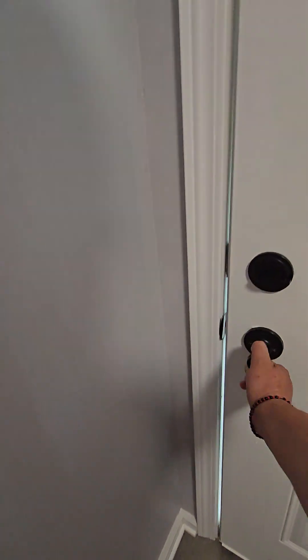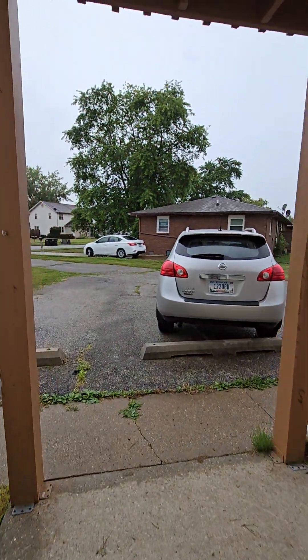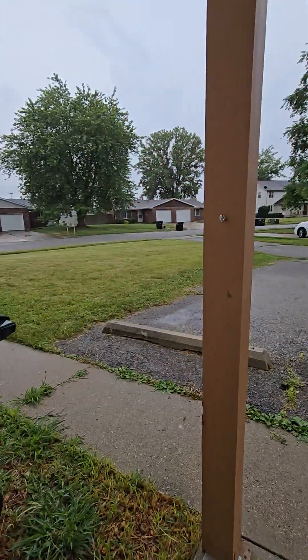Looks like it has a side door — that's cool. It has a side door right to the side parking lot.